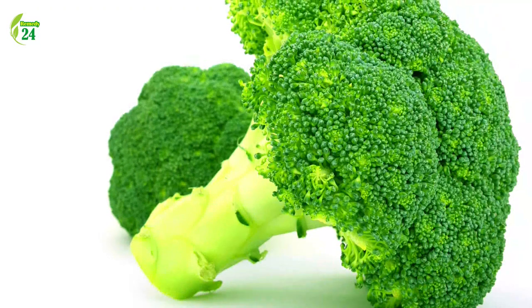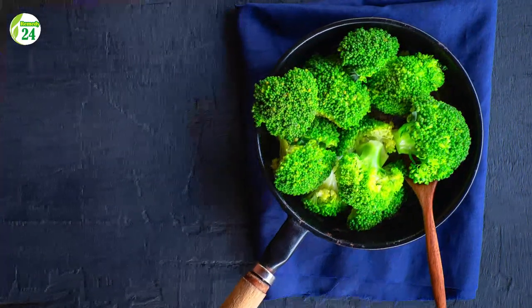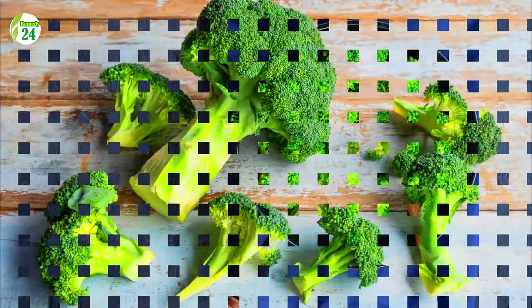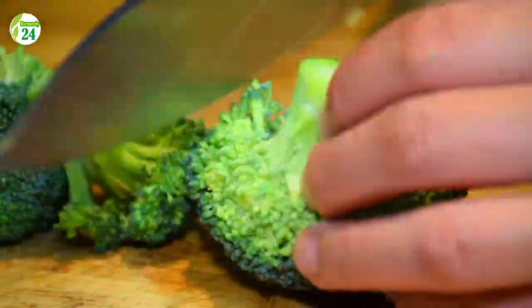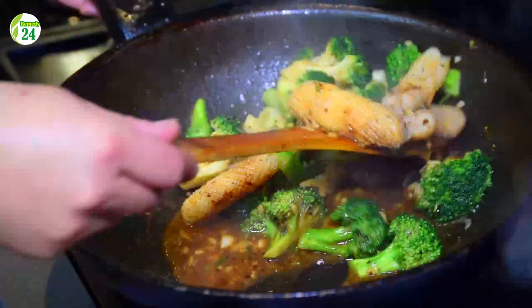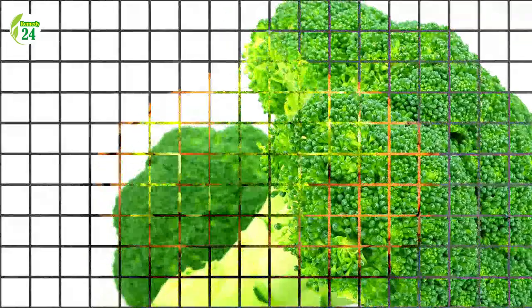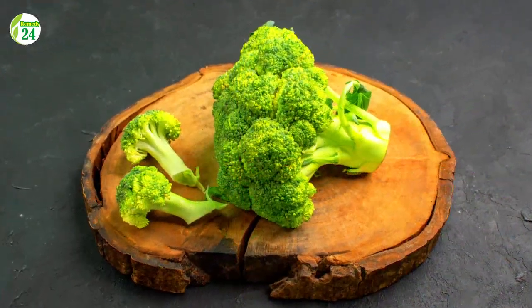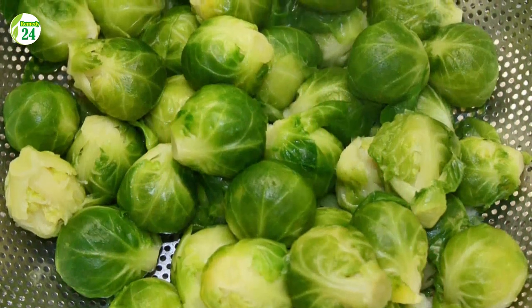Number 13: Broccoli. Broccoli is a cruciferous vegetable. A half cup of cooked broccoli has 51 milligrams of vitamin C, or 57 percent of the daily value. Observational studies have found a link between consuming vitamin C-rich cruciferous vegetables and lower oxidative stress, better immunity, and a lower risk of cancer and heart disease. In a randomized trial, 27 young male heavy smokers given 250 grams of steamed broccoli saw their inflammatory marker C-reactive protein drop by 48 percent after 10 days.